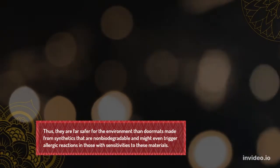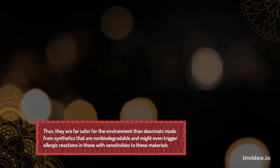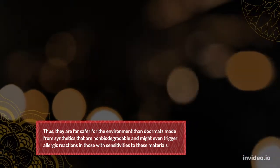Thus, they are far safer for the environment than doormats made from synthetics that are non-biodegradable and might even trigger allergic reactions in those with sensitivities to these materials.